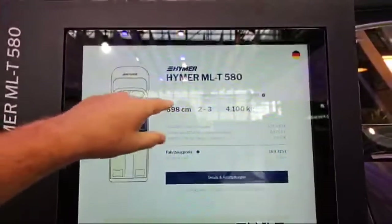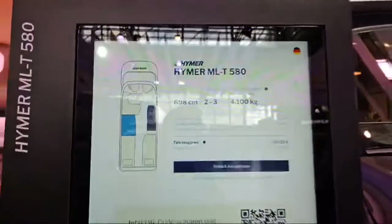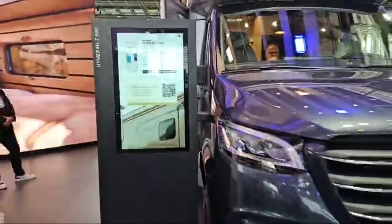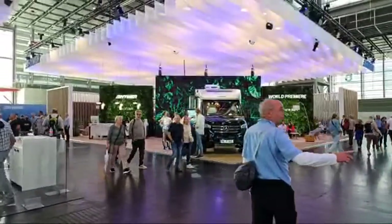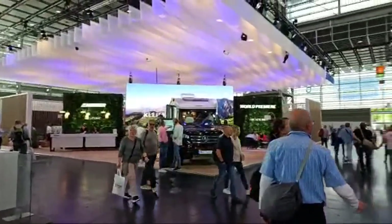Let's see if we can get into it a bit later. There's one over here as well but there's a queue to get in that one. I don't think we're going to get into either, I'm afraid.